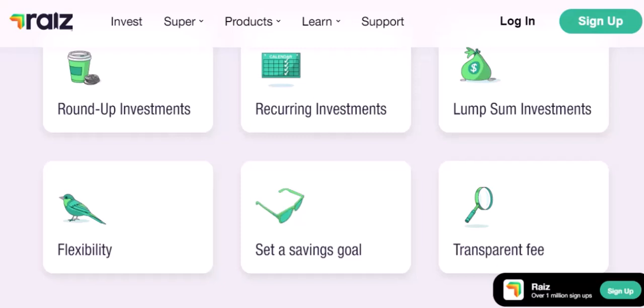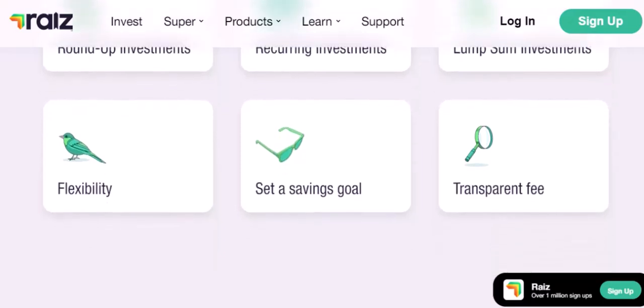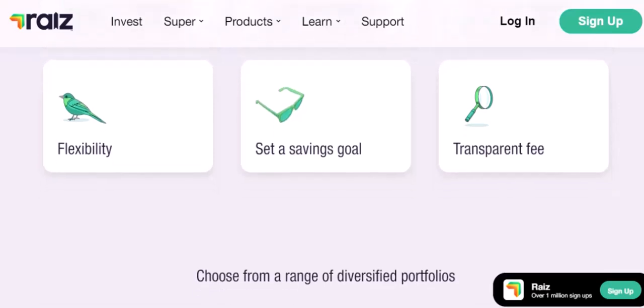The easiest way to find out if your bank works with RayEyes is to visit their website and check their list of partner banks. You can usually find this information in their 'How It Works' or 'Partners' section. If you can't find the information online, you can also contact RayEyes customer support — they'll be able to tell you if your bank is a partner or if there are any alternative options available.